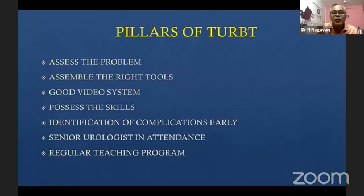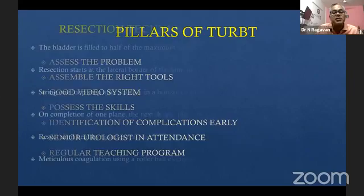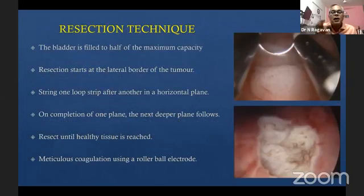You have to be aware of complications early on so that you don't run into deep trouble as the days go by. I would suggest that all beginners have a senior urologist available to come into the theater complex if there is a problem. Make sure the skill you have learned is taught to the next generation as well.